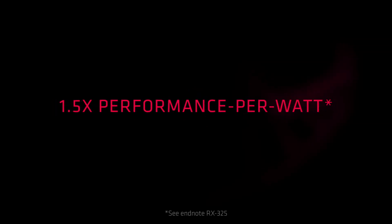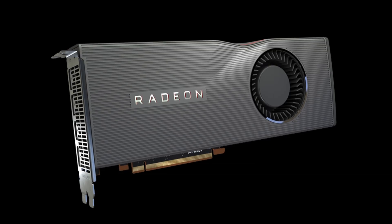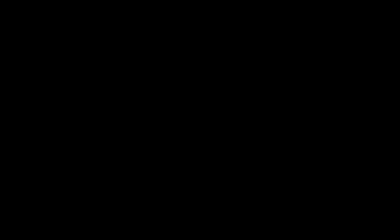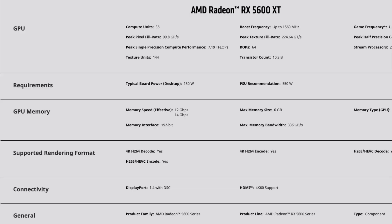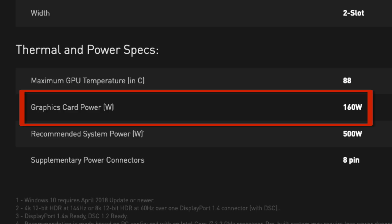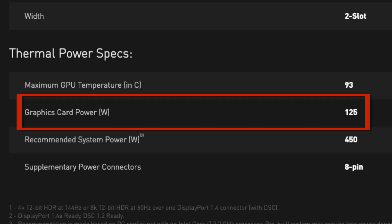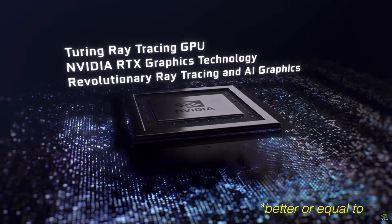Everyone is talking about the efficiency improvements of AMD since they moved over to 7 nanometers, but what about the efficiency comparison to Nvidia's Turing architecture, which is still on 12 nanometers? Consider this: an RX 5700 XT has a TDP of 225 watts compared to a 2070 Super at just 215 watts. An RX 5700 with a TDP of 150 watts compared to a 2060 Super with 175 watts. An RX 5600 XT with a TDP of 160 watts — that's after the VBIOS update — compared to a 2060 with 160 watts. And finally, an RX 5500 XT with a TDP of 130 watts compared to a 1660 Super with 125 watts.